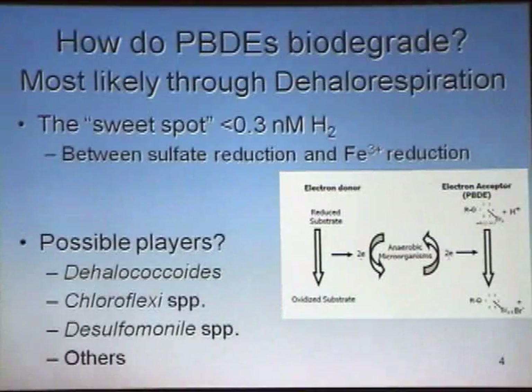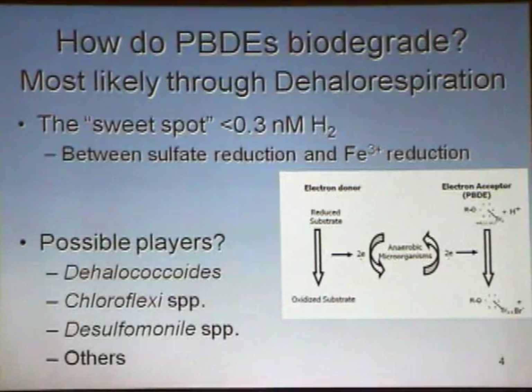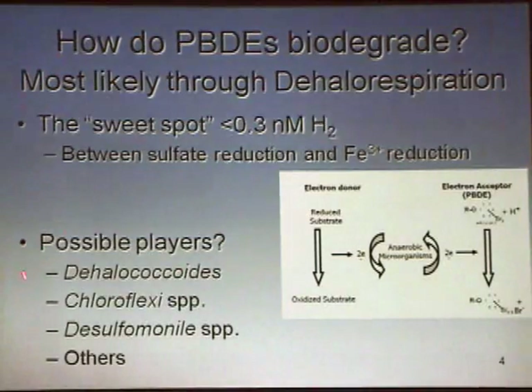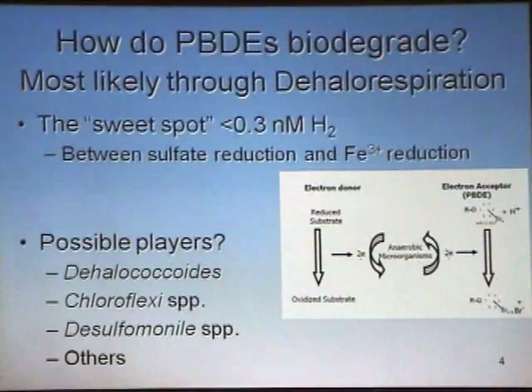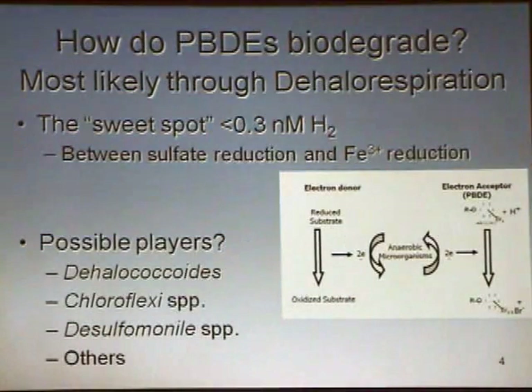We know some possible microbial players — what I call the superbug, Dehalococcoides. It does everything. It is one of the most interesting life forms on earth, in my opinion. It is amazingly versatile in the number of compounds that it can reductively dechlorinate. Other organisms include Chloroflexi species. Many of these are deeply rooted within their own domain in the Proteobacteria.